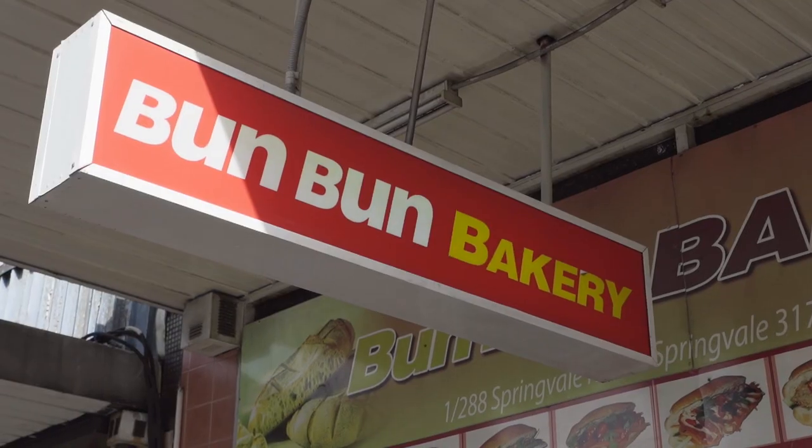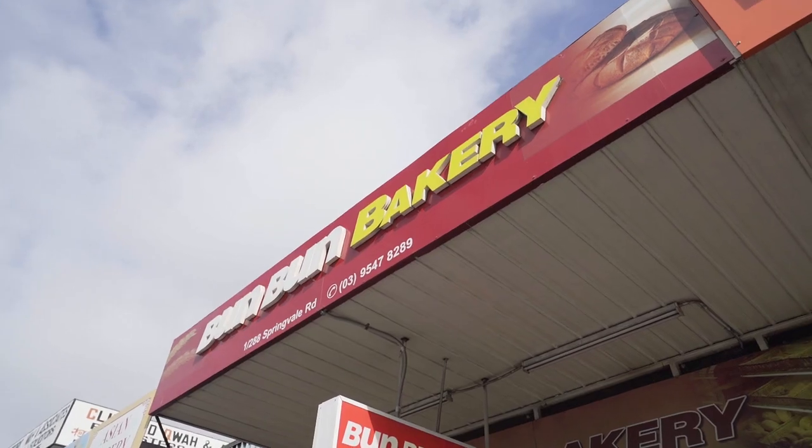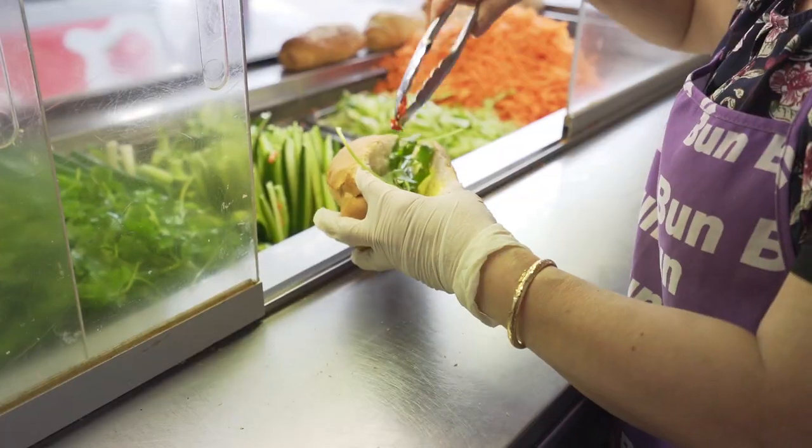Hi, I'm Ben Trinh. This is Michael Troy. Welcome to another episode of One of the Best, proudly presented by Area Specialist, your local real estate agency. We're here at Bun Bun Bakery, one of the best bakeries in not only Springvale, but arguably all of the greater city of Dandenong, to try the quintessential sandwiches, the Bun Mi. Let's go check it out.